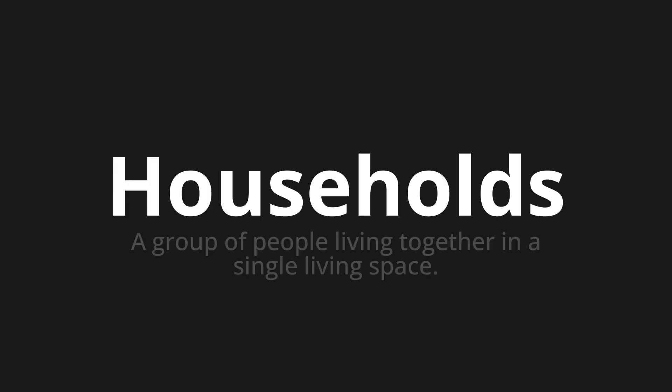Welcome to this pronunciation video. Today we will be focusing on a new word that you might find challenging or intriguing. So let's dive into today's word: Households, which means a group of people living together in a single living space.